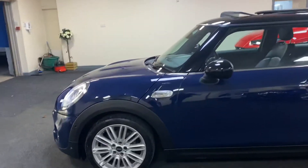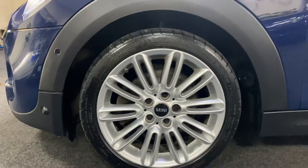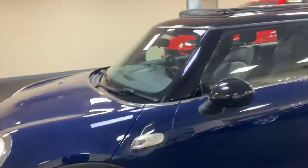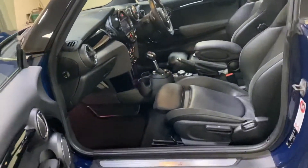We've got the upgraded alloy wheels which are the multi-spoke with Michelin tires, and they are the 17s. Parking sensors front and rear, glass tilt and slide panoramic roof, and full black leather interior.